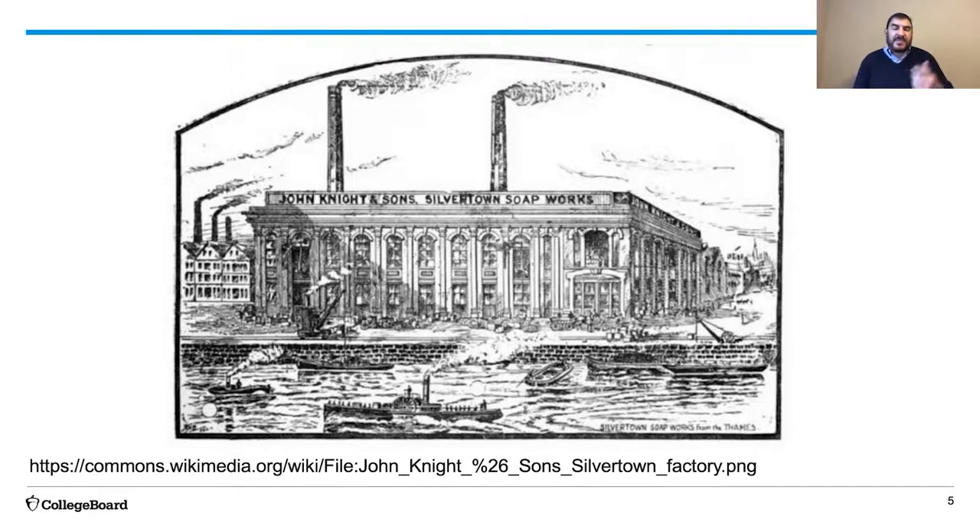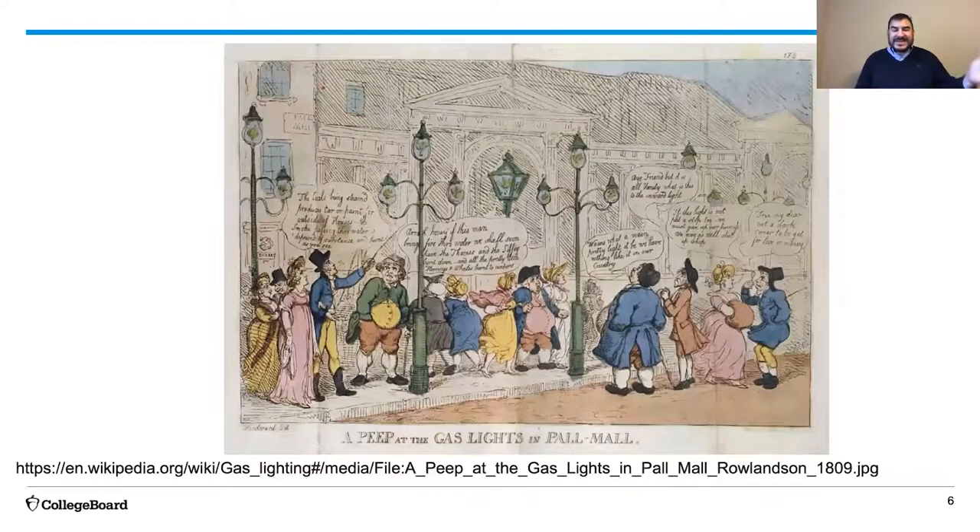Oils and fats are an important component of soap, especially in this period. And finally, workers and cities needed lights. This was a period in which cities like London, Manchester, and Birmingham were being lit up by outdoor lamps. But those outdoor lamps didn't run on electricity—not yet. They ran on oil, and oil was in short supply.